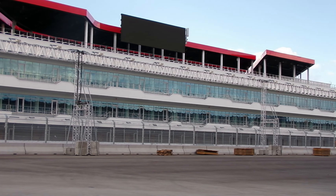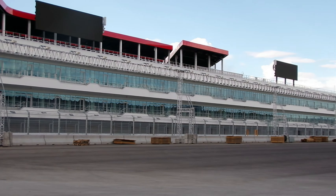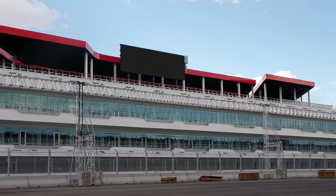There's 300,000 square feet. Three stories. It has a rooftop terrace — you can see up there with the covered area.